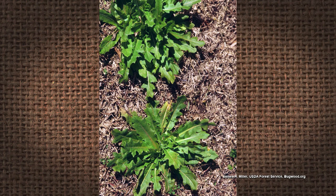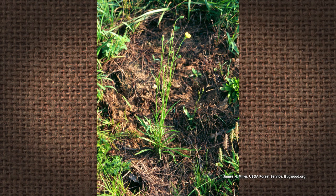It's a winter annual or biennial. You have a basal rosette of leaves. The leaves are hairy, they're deeply lobed, and it has a taproot system.